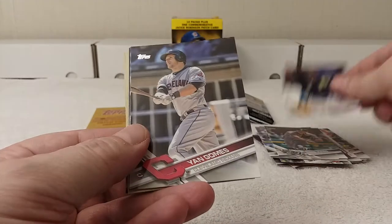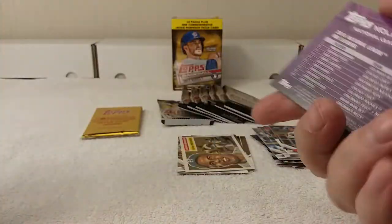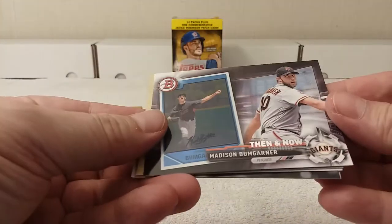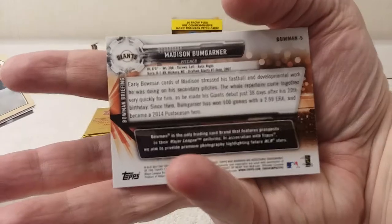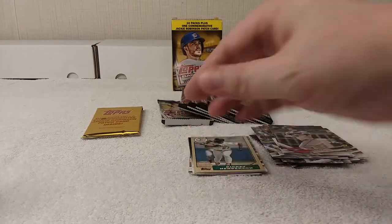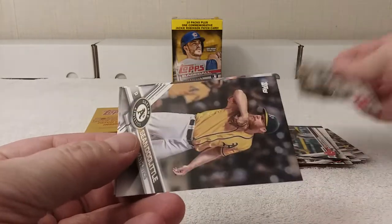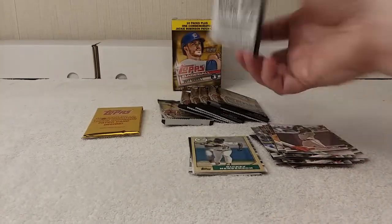Starling Marte, Jan Gomez league leaders, Nolan Arenado for National League RBI leaders. Then and Now — Madison Bumgarner. It's a Bowman card — oh, Rickey Henderson 35th anniversary card, pretty cool. Not as shiny as the chrome but still pretty nice cards. Craig Kimbrel, Cleveland Indians team card, Sean Doolittle, Johnny Cueto. Next pack.